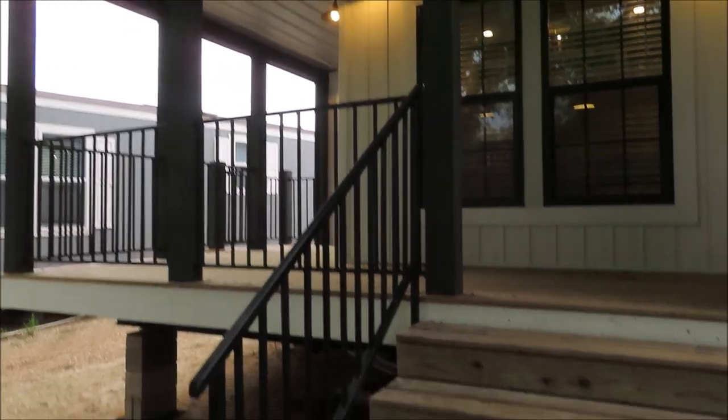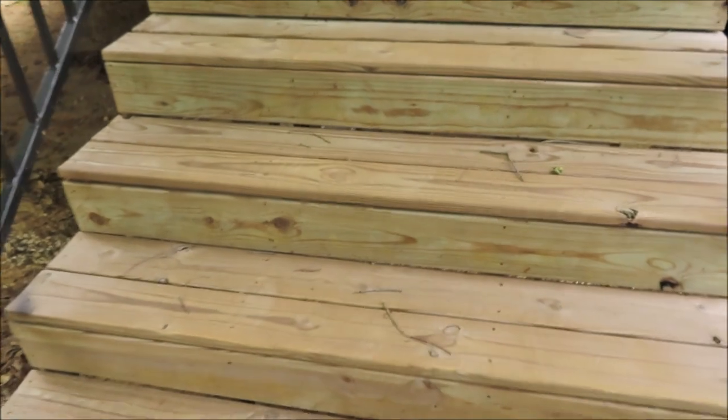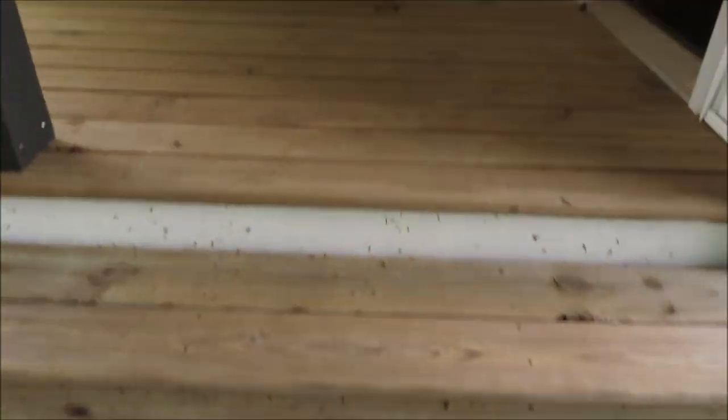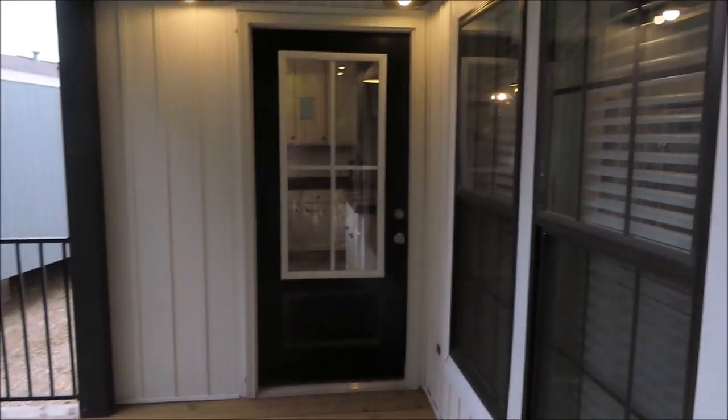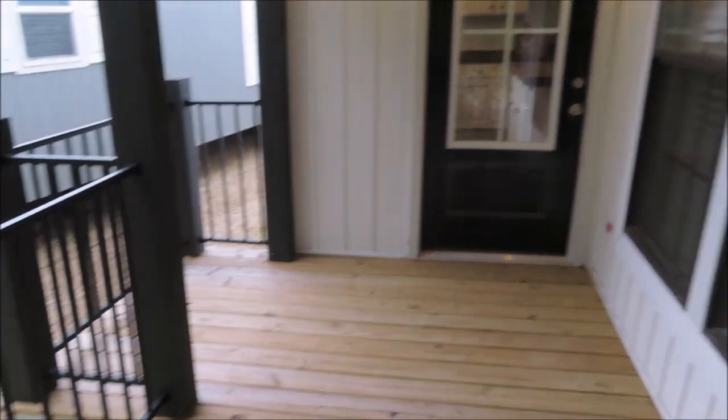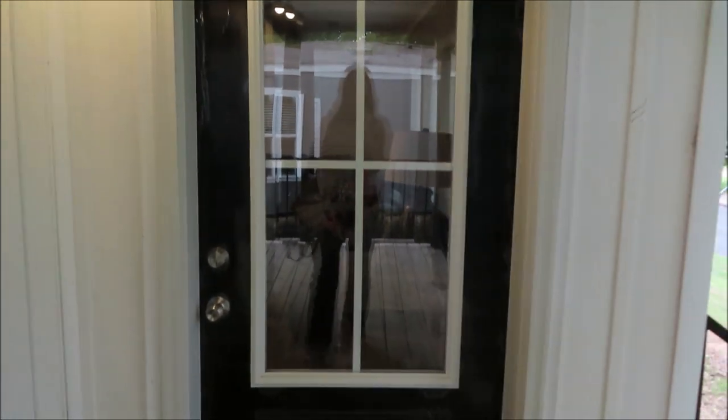Alright, so this is the Lula May. It's got a built-in porch on it — this is one of my favorites, actually my favorite. It's got some farmhouse style lights on the porch, and two different entry doors: that one leads to the kitchen and this one is the living room.